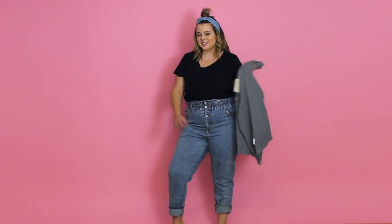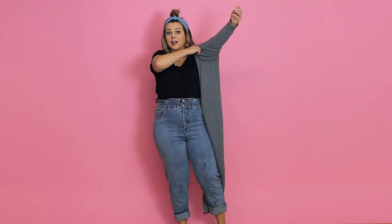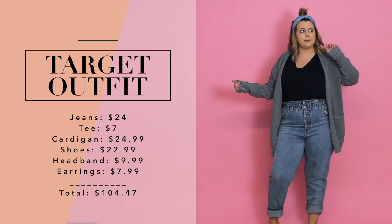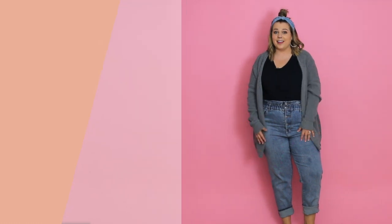Here is my Target outfit. I've got the little knockoff Birkenstocks for shoes, the high-rise paper bag kind of faded denim jeans — I cuffed these at the bottom to make them capris — a black t-shirt, a little gray cardigan. I think the outfit looks fine and really doesn't need a cardigan, but it was part of the $100 so we're going to include it. Then I have silver hoop earrings, a little chambray hair scarf, and that is the look for $105.37. I really like this outfit — I think it came together super well. The jeans are definitely the standout for me.